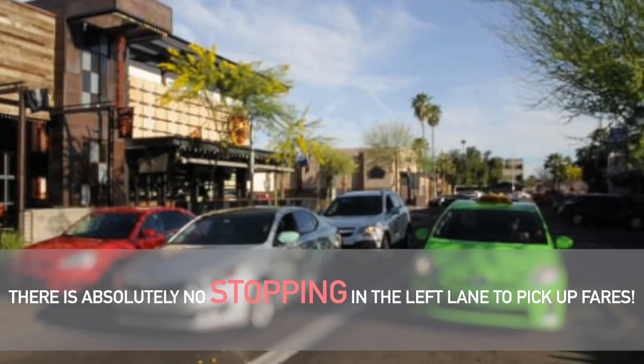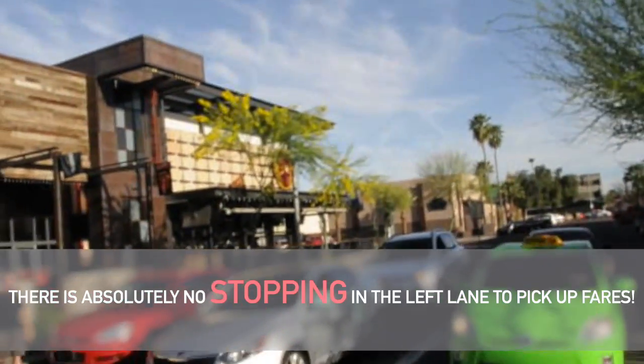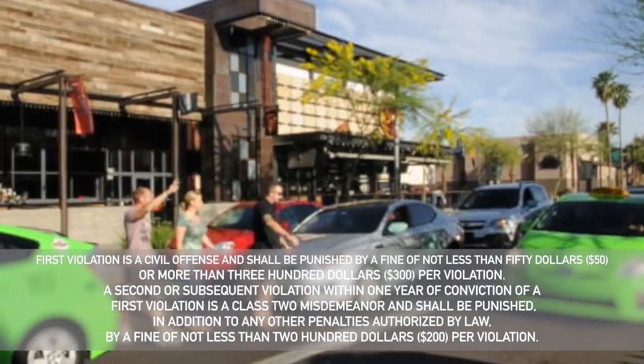There is absolutely no stopping in the left lane to pick up fares. If you are being flagged down by somebody, please pull into the right lane at a safe point where you will be able to pick up those passengers.